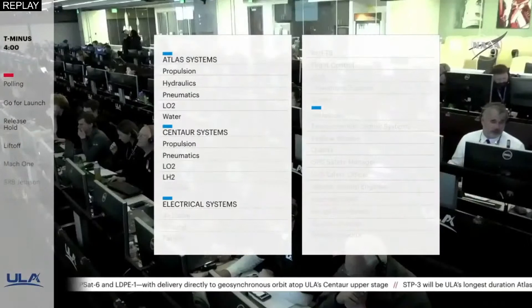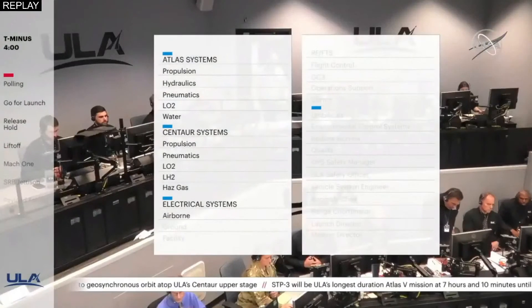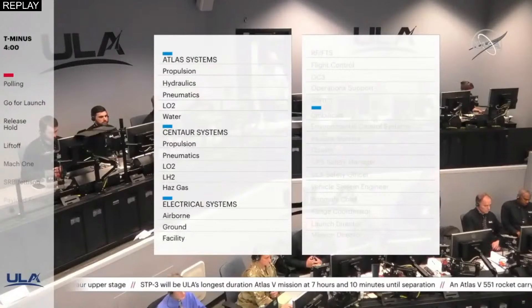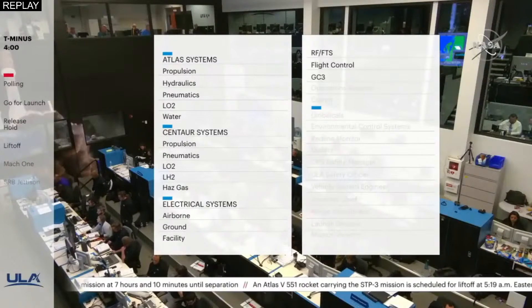Hasgas. Electrical systems airborne. Ground. Facility, RF, FTS, Flight Control, GCQ, Operation Support, Com.